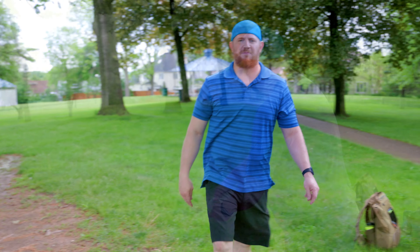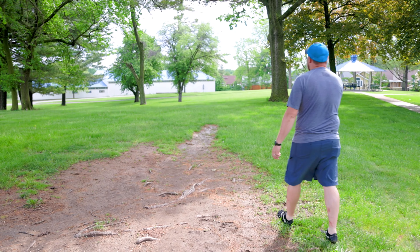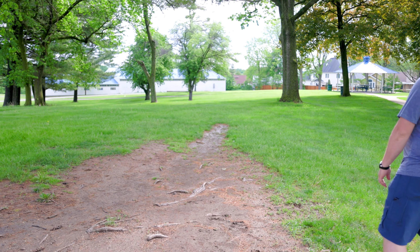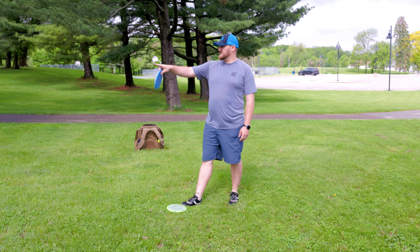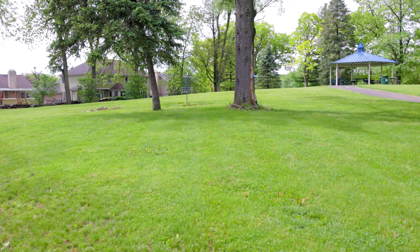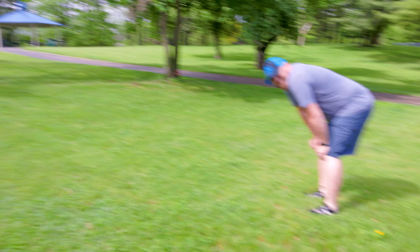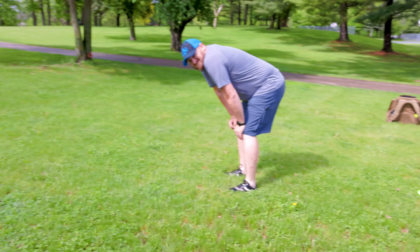Not bad — a little short, a lot to the left, but not bad. He just wanted to be like his brother. Your disc is up there — probably 25 feet behind the tree. Good thing you can't putt. I'm not scared. Oh, that's the same tree that I'm behind!